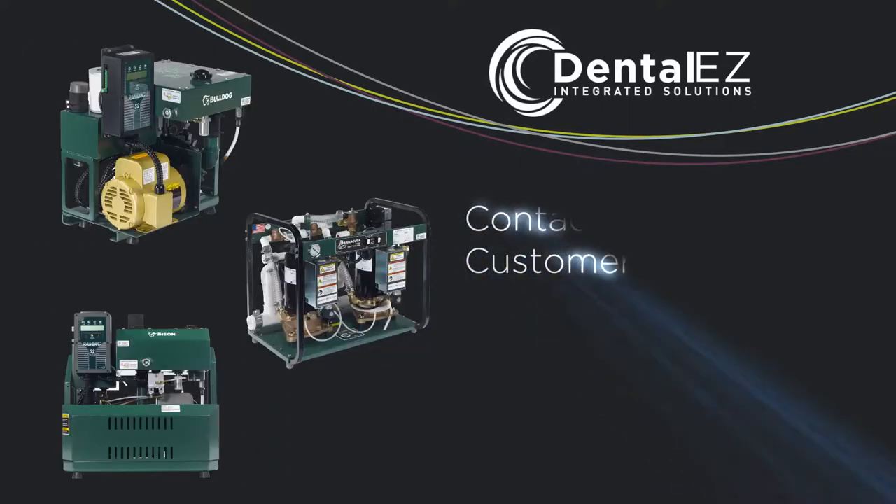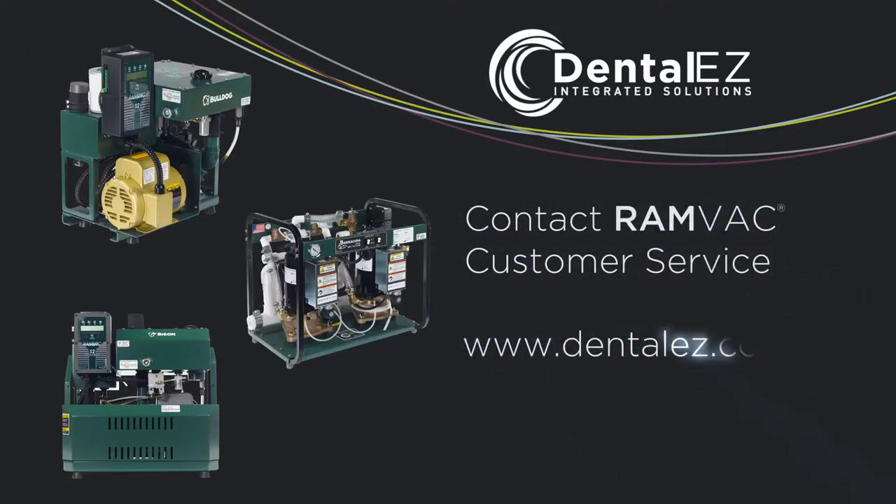For more information, contact RamVac customer service or visit www.dentalese.com.